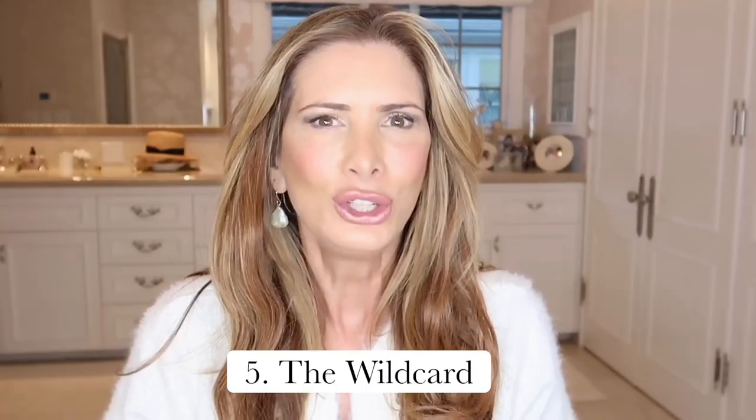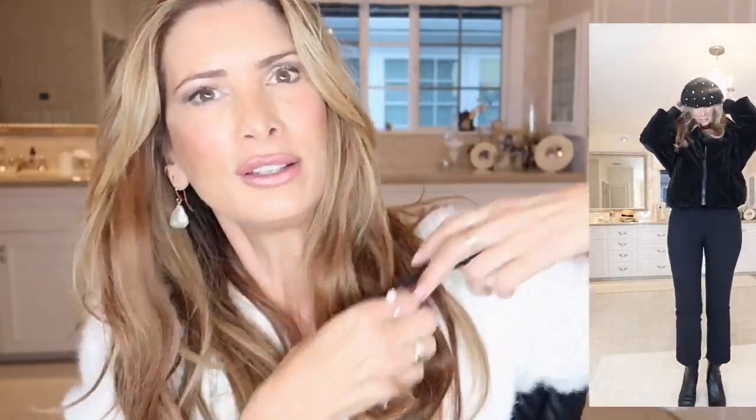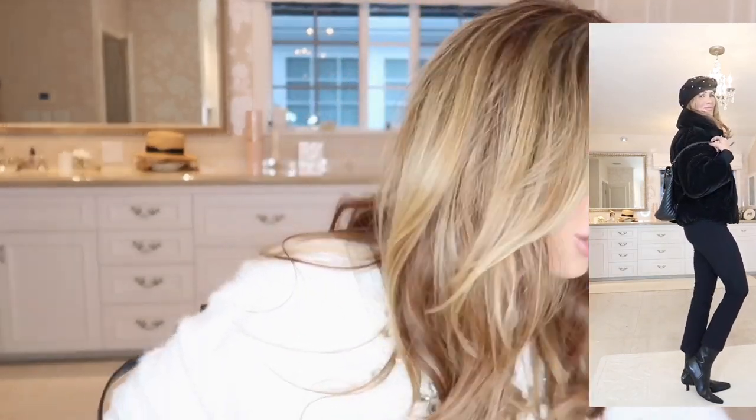The fifth handbag is your wild card bag — this is really up to you. My wild card is the backpack. I bought a Chanel backpack and I just love it so much. If I'm on a vacation where I'm doing a lot of sightseeing and running around, I'll throw this on my back. When the kids were younger they never brought a sweater, so I always had to pack an extra scarf or sweater. The great thing is you can still bring your tote bag over your shoulder and have double the space.